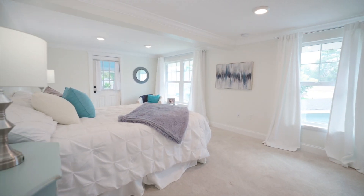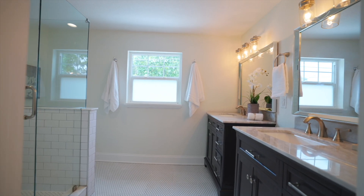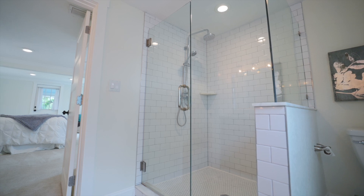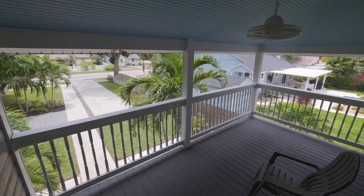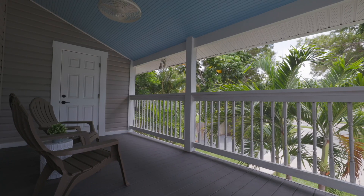The master suite is a serene retreat complete with a luxurious ensuite bathroom that features a glass wall walk-in shower, dual vanities, and elegant finishes throughout. You can enjoy your morning coffee in the screened-in balcony just off the master bedroom.